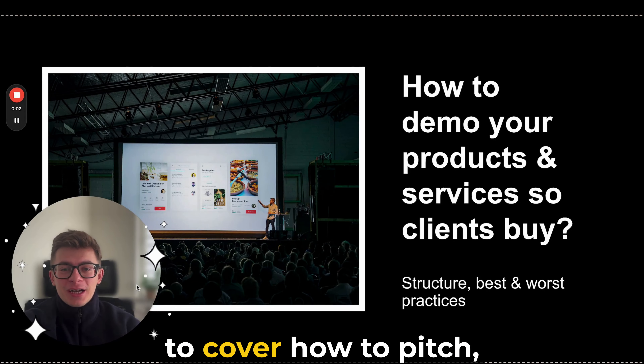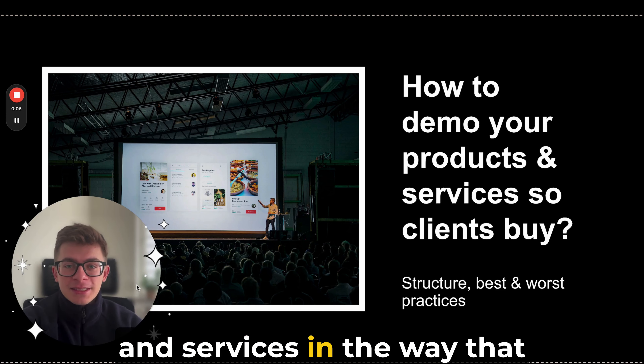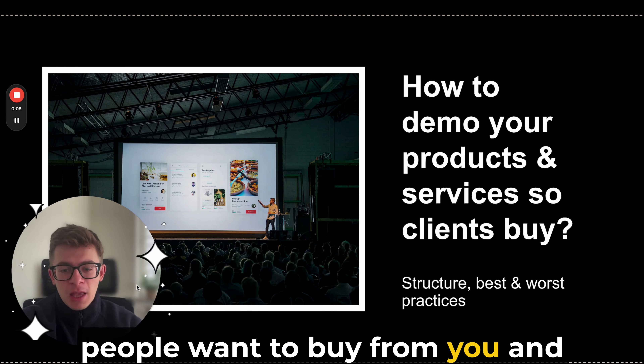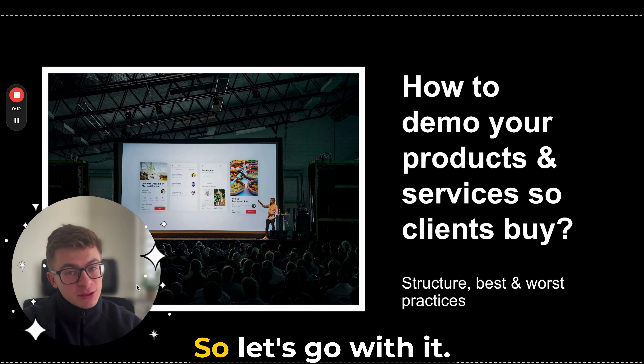Hello everyone! In this video we're going to cover how to pitch, present, and demo your products and services in the way that people want to buy from you. We're going to cover the structure, best practices, and the worst practices. So let's go with it.